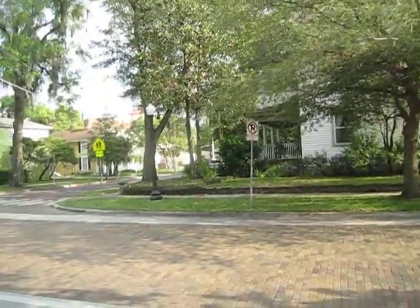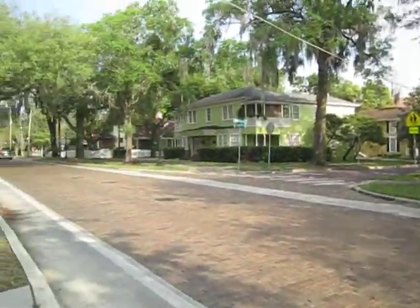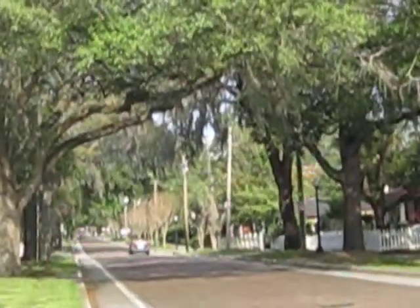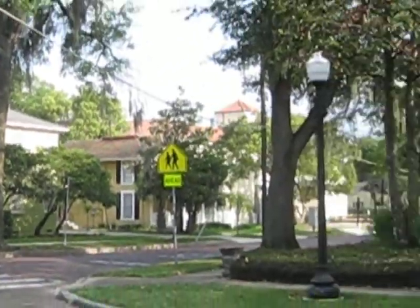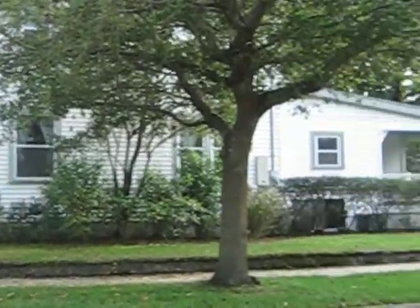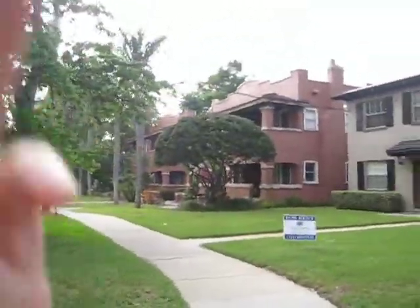Most people never see this part of Orlando because they're too busy hanging at Disney, which is actually about an hour away. Very peaceful. And if we go for a walk to the back, we will see the truck that I'm driving.